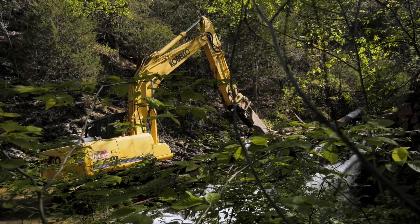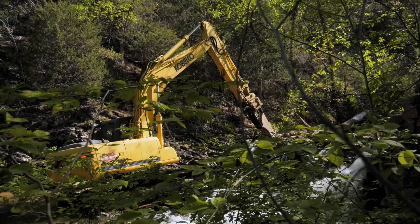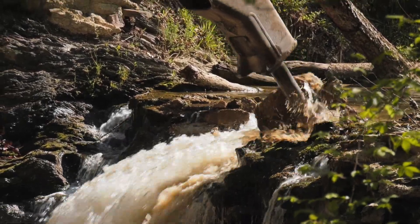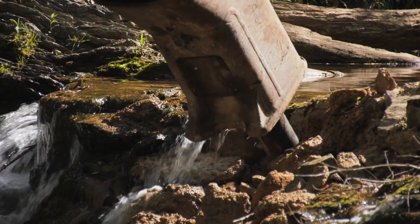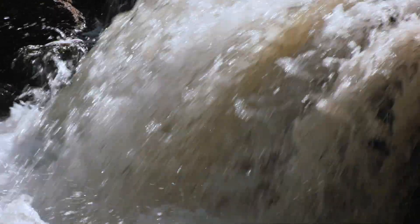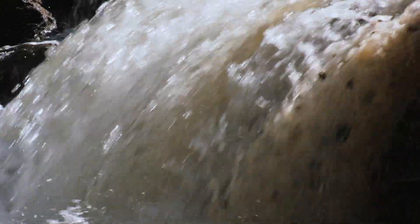My passion is really with dam removal. You can remove that barrier and then open up many, many miles of habitat to fish that couldn't access it before, and those fish support the mussels that we need to clean the water. I just feel like the benefit is huge.